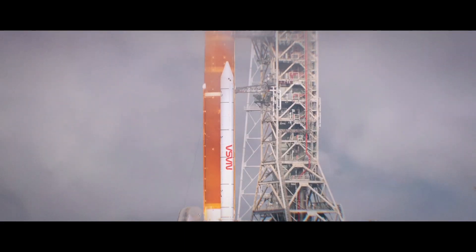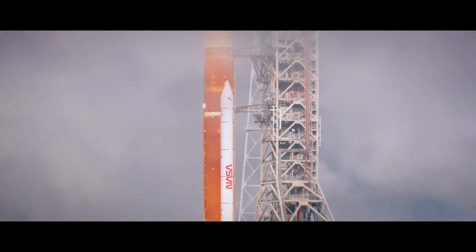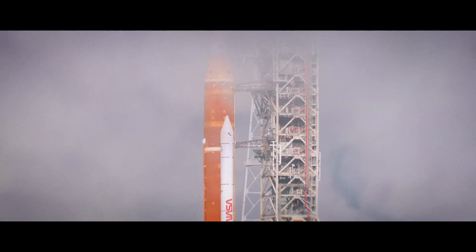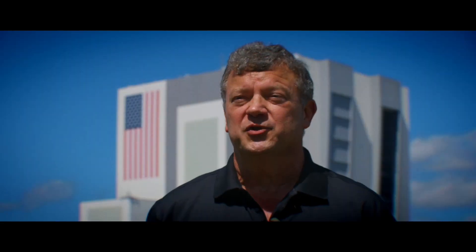The big milestone is called the wet dress rehearsal. NASA and the contractor teams will run through a complete launch countdown. The purpose is for the first time to use our launch control system — the ground flight application software, which is all new to Kennedy Space Center for this program — and to load the liquid oxygen and liquid hydrogen tanks of the core stage and upper stage, conditioning the tank and seeing if our hardware meshes with the OEM design hardware.